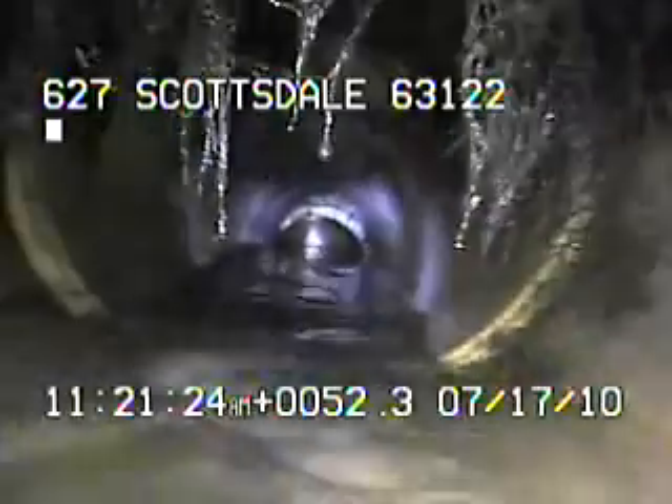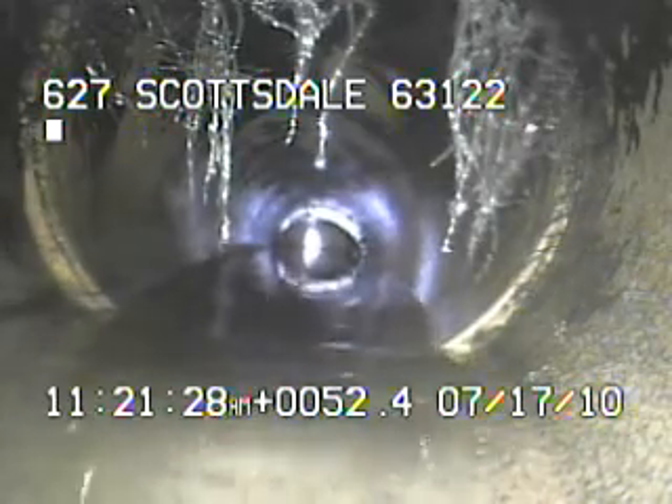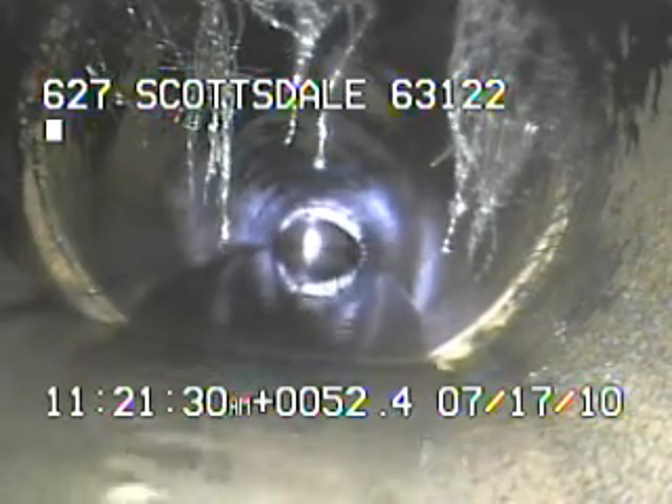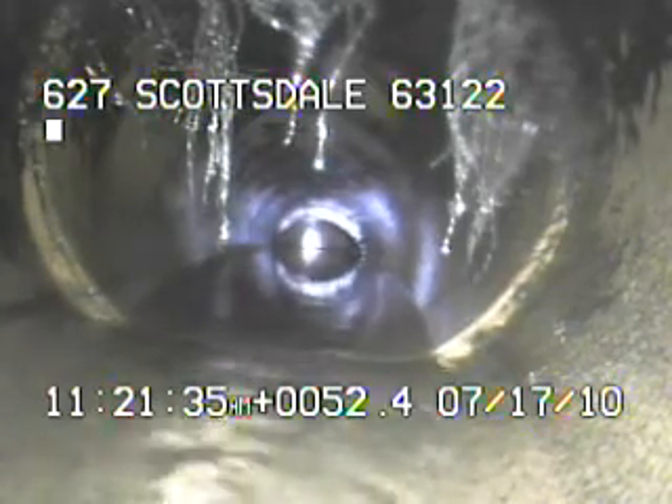I'll continue to record as I come back. When I come back out of the water, the trap holds a little bit as you get close. You can see the light reflecting off the wall of the riser. You can also see a little bit of tree root right here.